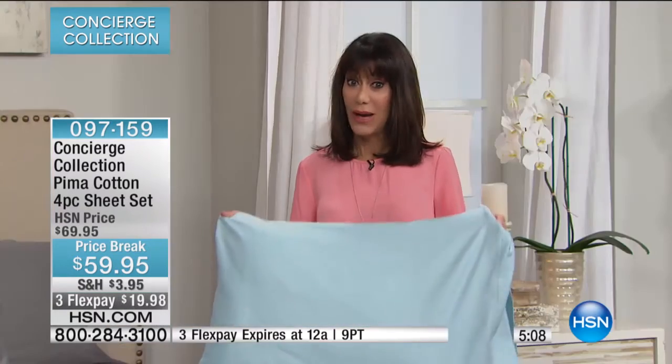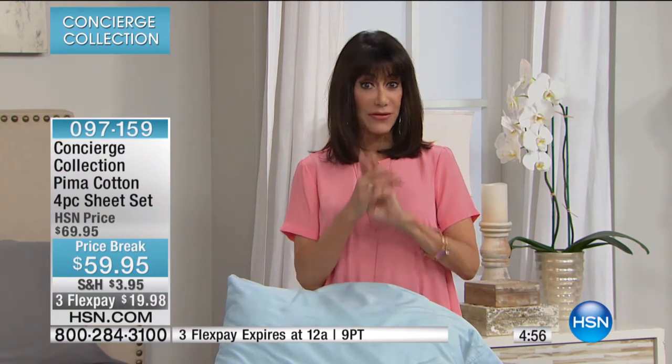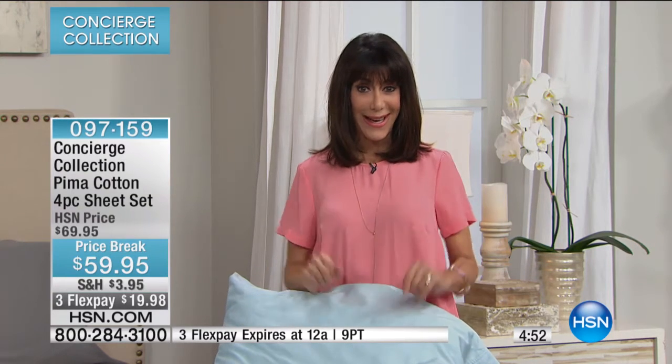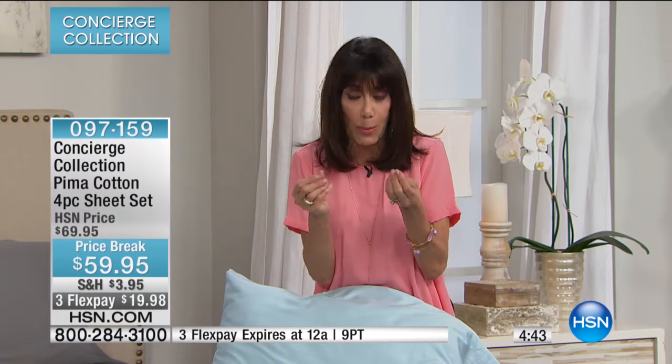You have the opportunity to get all of the sizes, but queen is the most limited. Twin, full, queen, king, and California king in all the beautiful color choices. We always say you should have three sets of sheets — one on the bed, one in the laundry, and one ready to go. Maybe it's time to update your sheets. If you have the same sheets you've had for years and they're getting threadbare, or maybe you love the opportunity to color coordinate and get a more fashionable look to your bed.